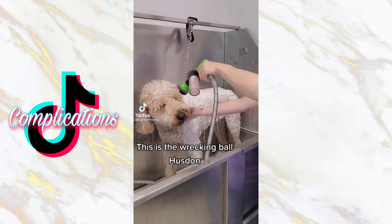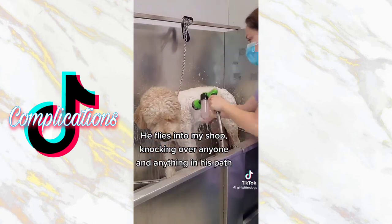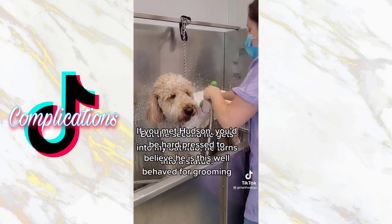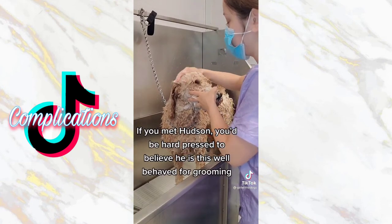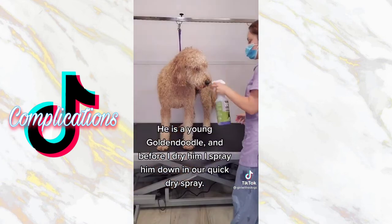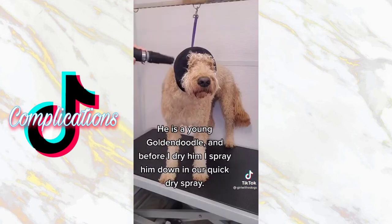This is the wrecking ball Hudson. He flies into my shop, knocking over anyone and anything in his path. But the second he gets into the bathtub, he turns into a statue. If you met Hudson, you would be hard-pressed to believe that he is this well-behaved for grooming. He is a young golden doodle, and before I dry him, I spray him down in our quick-dry spray.